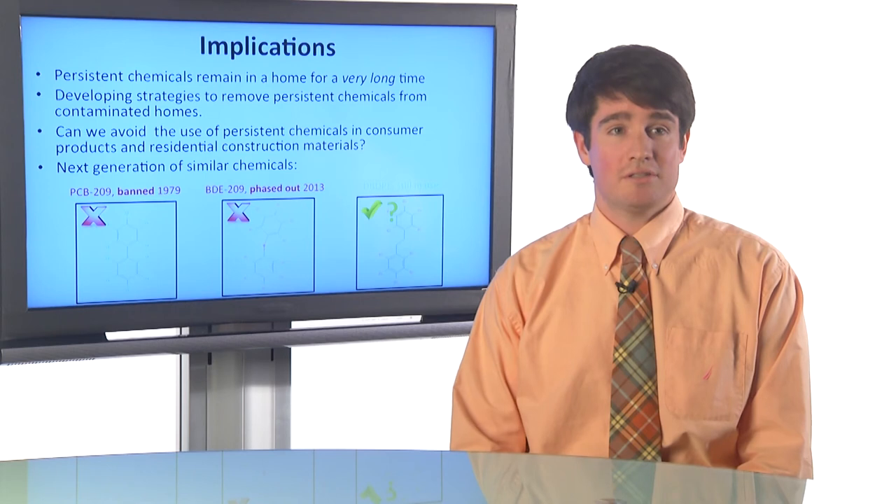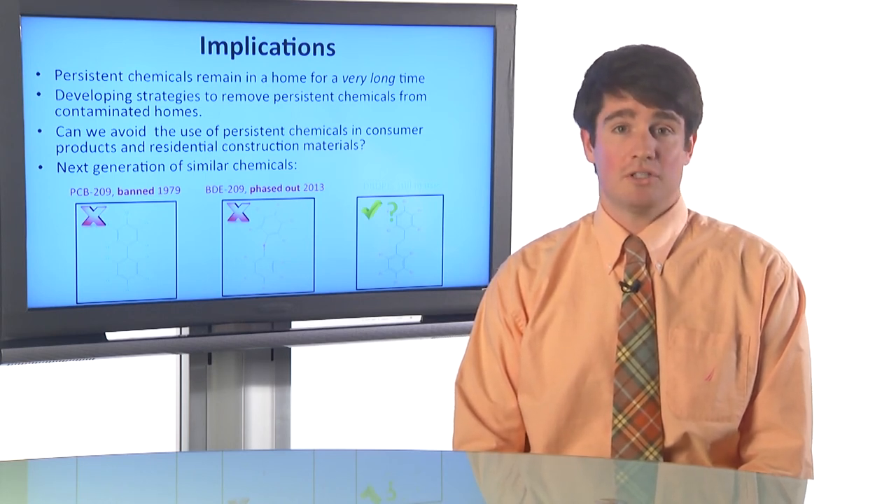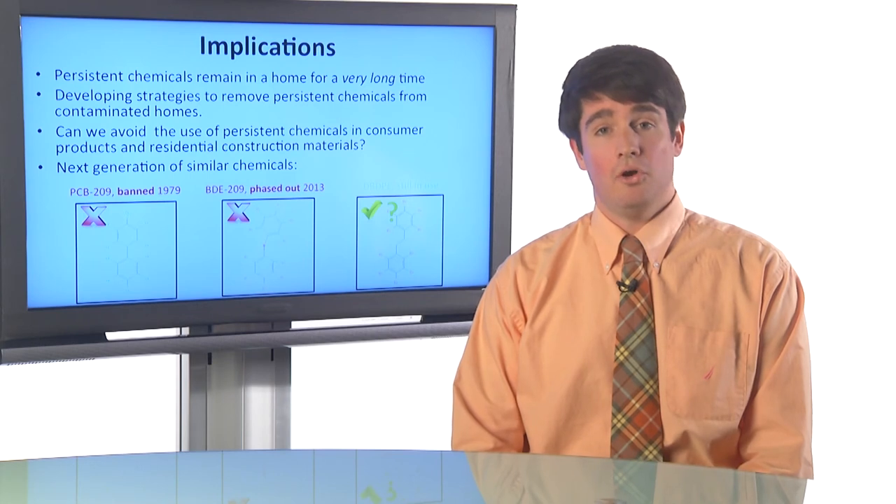The question is: what is the lasting legacy of these chemicals that we're using in consumer products and in construction materials — in our homes and for our children?